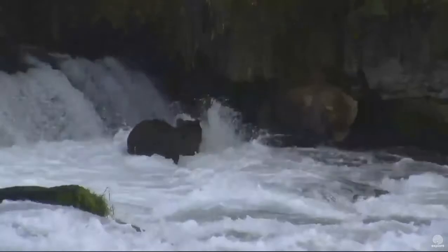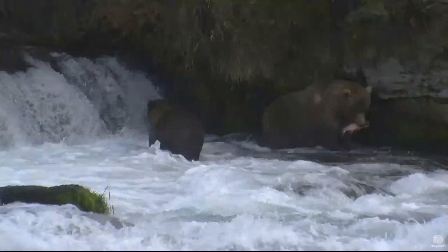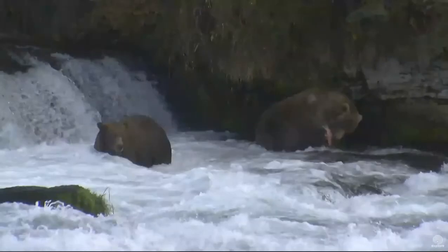There goes Otis with one. Wow, they're getting really close to each other — or rather, 151 is getting really close to Otis.